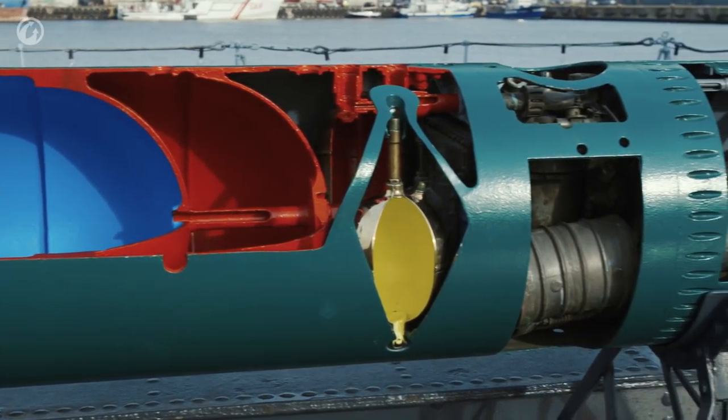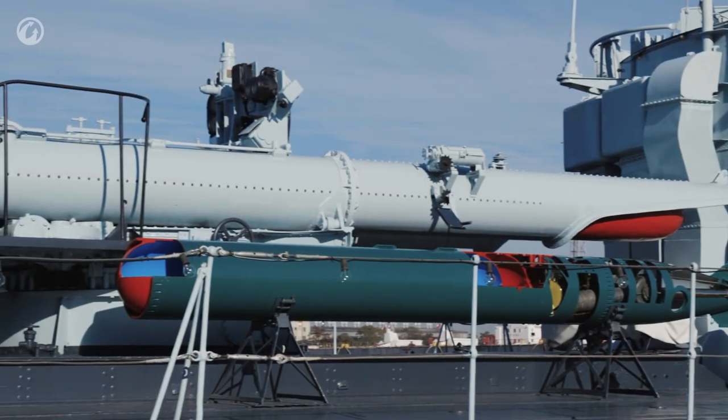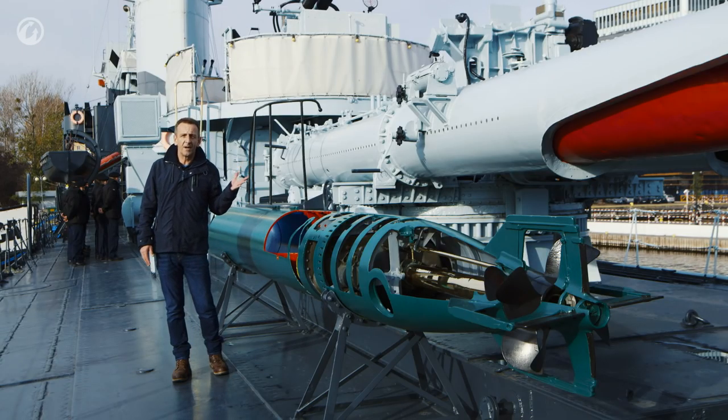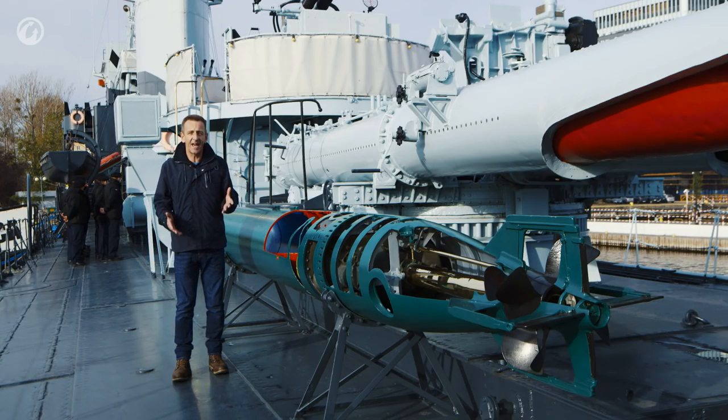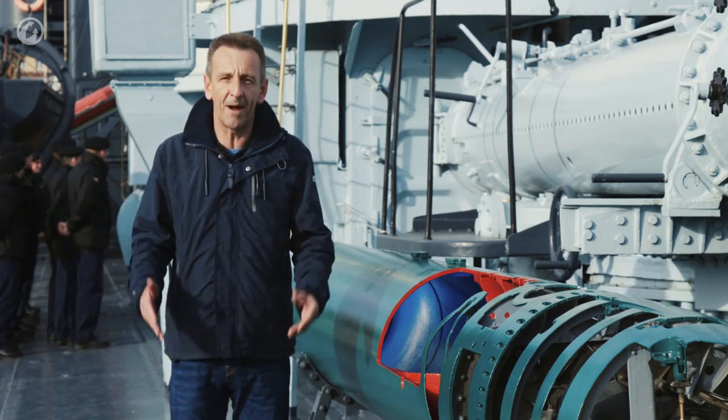It was an effective weapon, with 300kg of explosive, a maximum speed of 45 knots and a maximum range of 13km. Firing of the torpedo launchers was by the use of compressed gas, and if this failed, there was also a way to fire it using a more traditional gunpowder method.